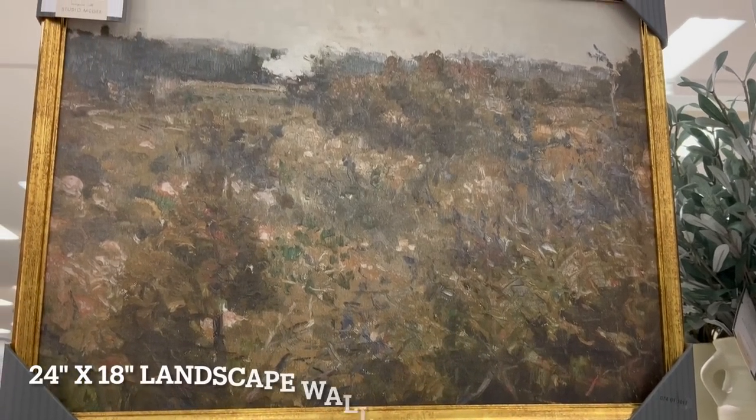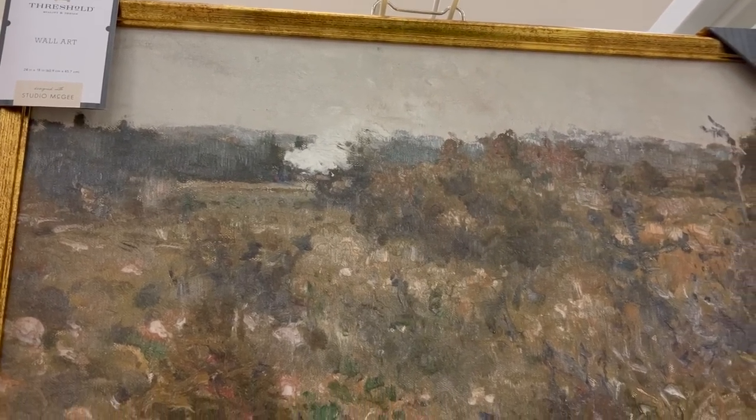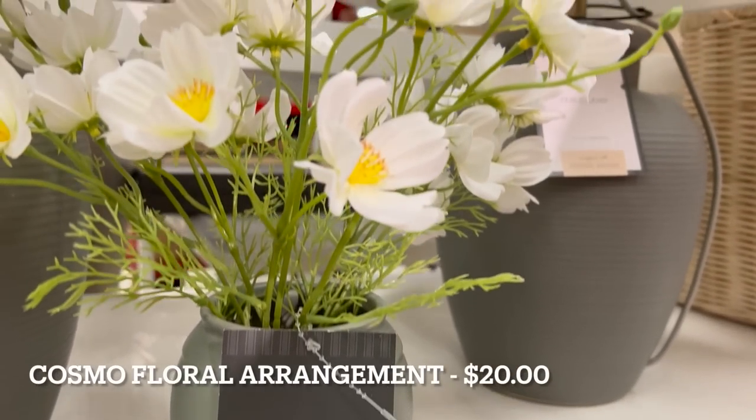By far my favorite piece is this 24 by 18 landscape wall canvas. I think this is perfect for most of the year and it has a beautiful antique gold frame.